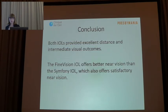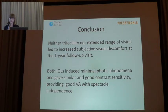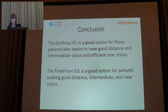To conclude, both IOLs provide excellent distance and intermediate visual outcomes. The Fine Vision IOL offers better near vision than the Symphony, which also offers a satisfactory near vision. Neither trifocal nor extended range of vision IOLs led to increased subjective visual discomfort at the one-year follow-up visit. Both IOLs induced minimal photopic phenomena and gave similar and good contrast sensitivity, providing good visual adaptation with spectacle independence. In our opinion, the Symphony IOL is a good option for patients who desire good distance and intermediate vision, and the Fine Vision IOL is a good option for patients seeking good distance, intermediate, and near vision.